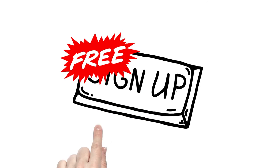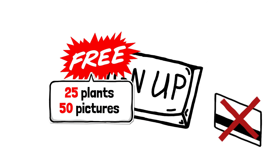Sign up. It's free to get started with 25 plants and 50 pictures. No credit card required.